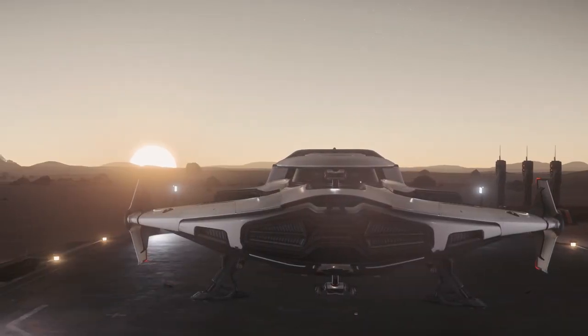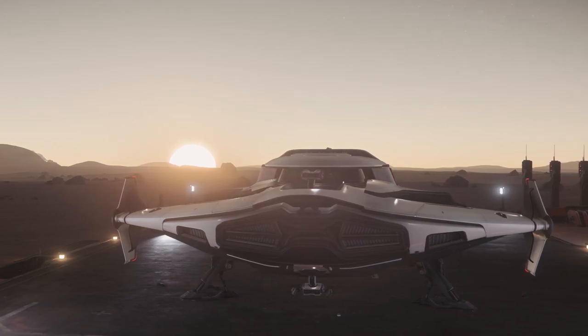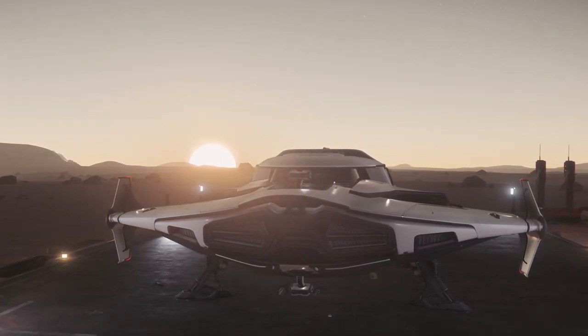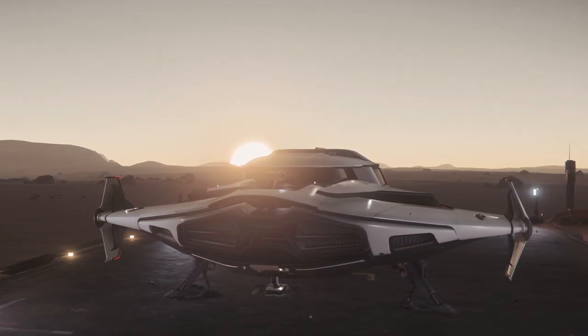Hello citizens and welcome back. In today's video I would like to talk about exploration ships currently in game, specifically the Corsair, the Constellation, the 400i and the Freelancer DUR. How do they compare and which one is the best?